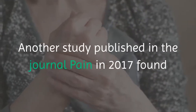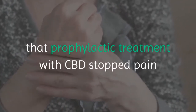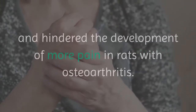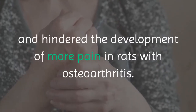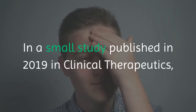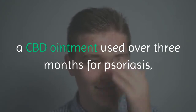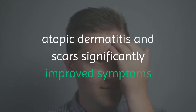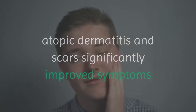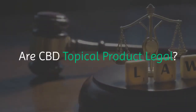Another study published in the journal Pain in 2017 found that prophylactic treatment with CBD stopped pain and hindered the development of more pain in rats with osteoarthritis. In a small study published in 2019 in Clinical Therapeutics, a CBD ointment used over three months for psoriasis, atopic dermatitis, and scars significantly improved symptoms and signs of those skin disorders.